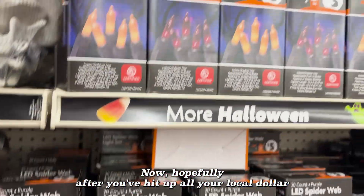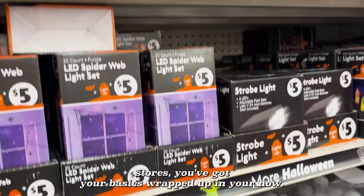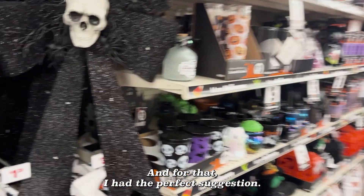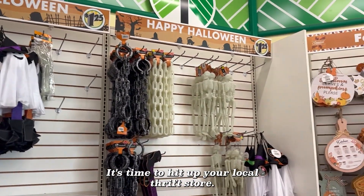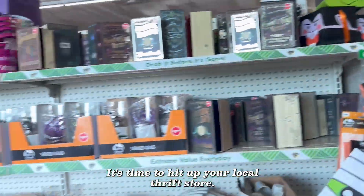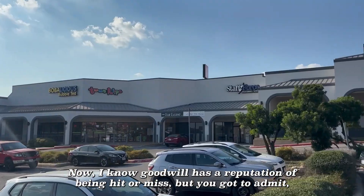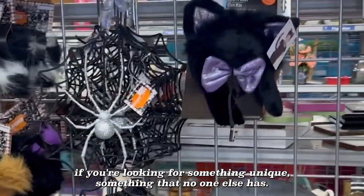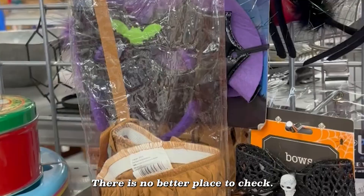Now hopefully after you've hit up all your local dollar stores, you've gotten your basics wrapped up and you're now looking for that bit of personal touch. And for that I have the perfect suggestion — it's time to hit up your local thrift store. Now I know Goodwill has a reputation of being hit or miss, but if you're looking for something unique, something that no one else has, there is no better place to check.